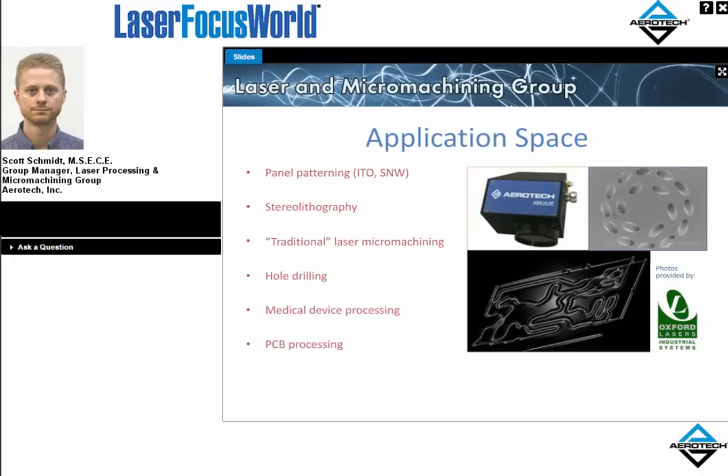Some application examples in this space include via hole drilling, fuel injector hole drilling for gasoline and diesel devices, medical device processing such as stent fabrication — replacing one or both traditional axes with scanner axes, or perhaps in combination with servos — and printed circuit board hole drilling or routing. Some images here are public domain, some are Aerotech's, and a few belong to Oxford Lasers Group, as credited on this slide.